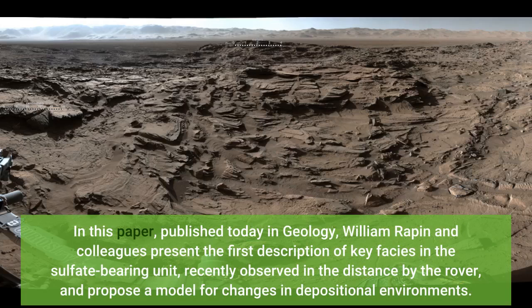In this paper, published today in Geology, William Rapin and colleagues present the first description of key facies in the sulfate-bearing unit, recently observed in the distance by the rover, and propose a model for changes in depositional environments.